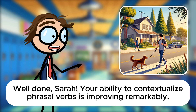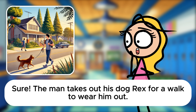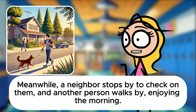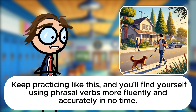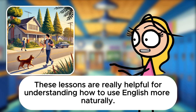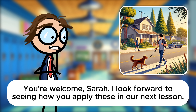Well done, Sarah. Your ability to contextualize phrasal verbs is improving remarkably. To wrap up, let's summarize the entire scene using multiple phrasal verbs. Sure. The man takes out his dog Rex for a walk to wear him out. Meanwhile, a neighbor stops by to check on them, and another person walks by, enjoying the morning. That's an excellent summary using varied phrasal verbs, Sarah. You've done a fantastic job today. Keep practicing like this, and you'll find yourself using phrasal verbs more fluently and accurately in no time. Thank you, Mr. Davis. These lessons are really helpful for understanding how to use English more naturally. You're welcome, Sarah. I look forward to seeing how you apply these in our next lesson. Great work today.